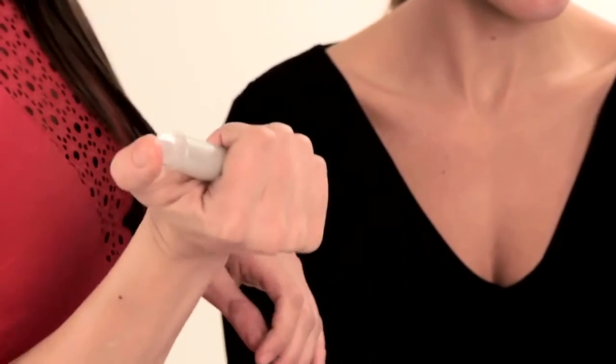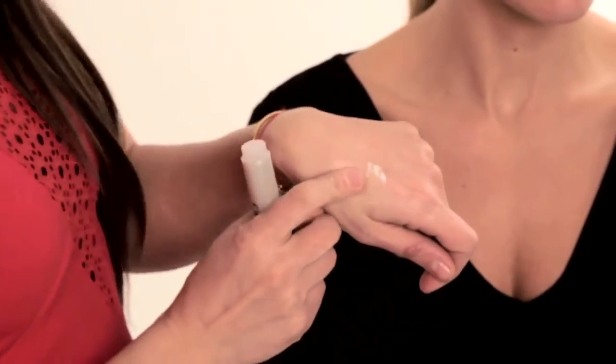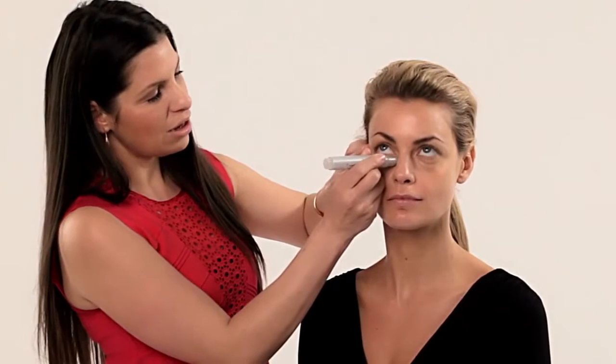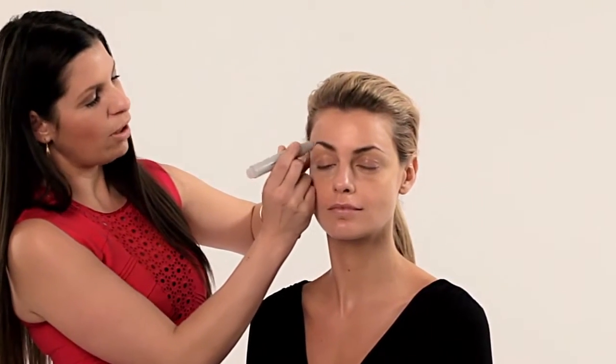I'm loving Olay Regenerist's eye roller. It is an incredible, nifty, quick treatment. It decants the exact amount of product that the eye area needs — you just literally click it, it creates the amount of product, and then you use it around the eye area.